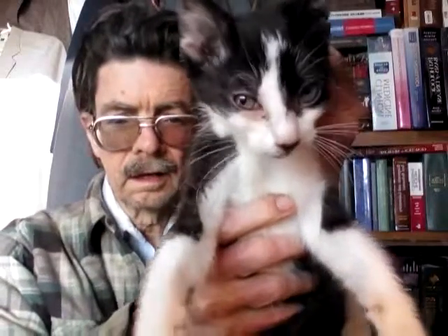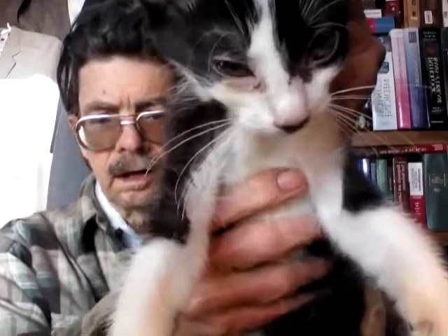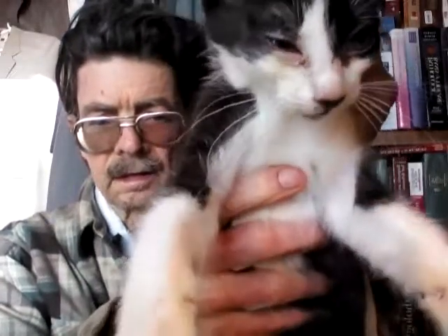This cat is really rambunctious so I have to kind of hold on to his neck. It's a little kitten, he's two months old — eight weeks. If I let go of that he's gonna get crazy.